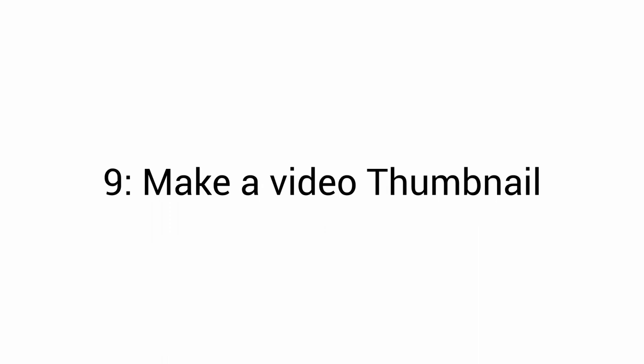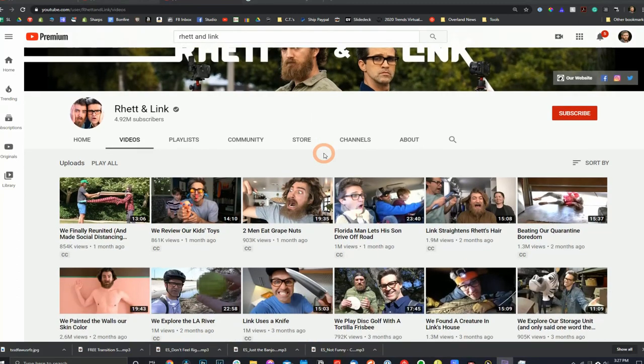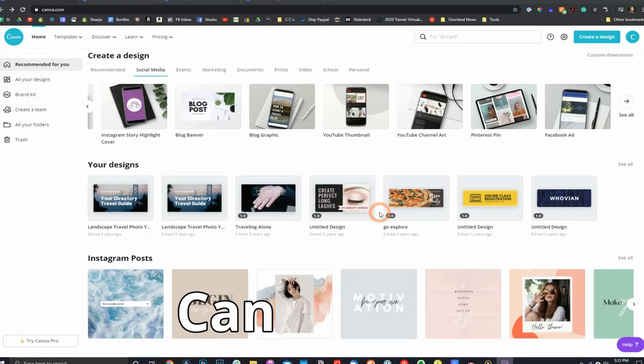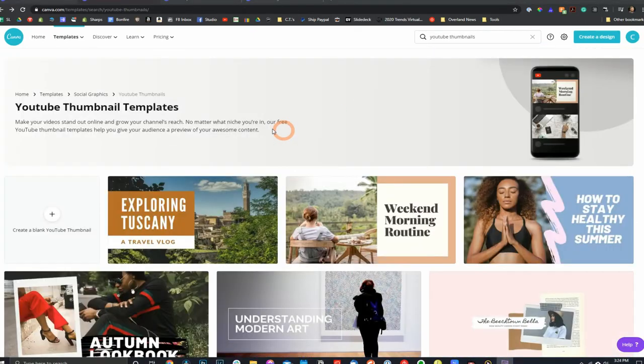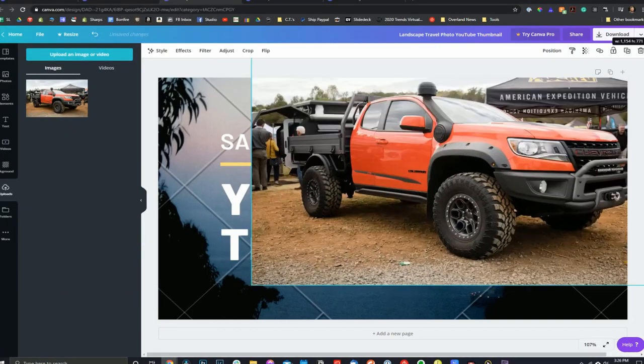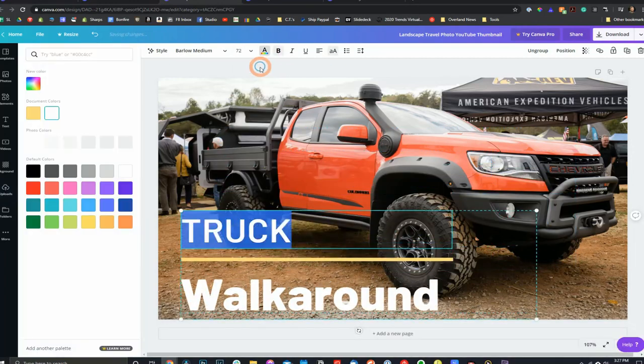Now your video is looking pretty polished and that brings me to number nine: make a video thumbnail. The video thumbnail is the cover image for your video. If you don't put one in, it's going to pick one at random and that never looks good. What I recommend is go study channels of people who are killing it on YouTube and just do what they do — not just people in the overlanding niche, I mean million subscriber channels. Look at their thumbnails and notice how they're communicating clear ideas. If you're not a Photoshop whiz, just go to canva.com, click templates, click YouTube thumbnails, scroll through and pick one you like. Upload your own image in the background, change the text to what you want, and you're done.